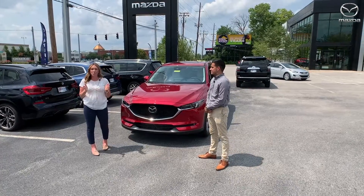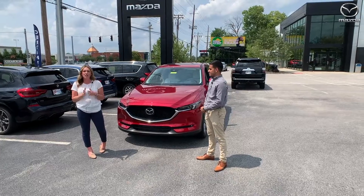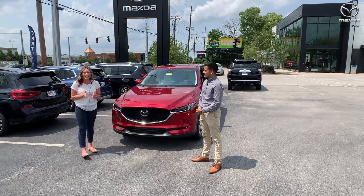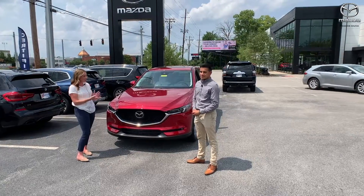Hey everyone, I'm over here at Oxford Mazda. We have Gerardo and he is going to go over a few features on a 2021 Mazda CX-5. It's a Grand Touring Reserve, so talk a little bit about this one.